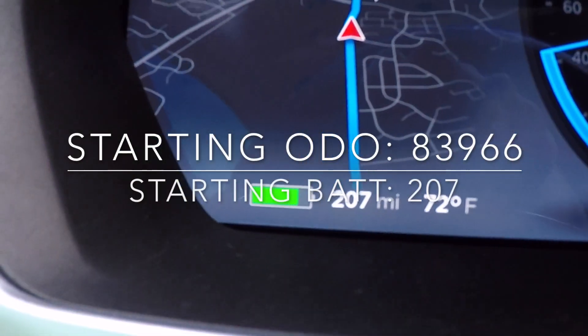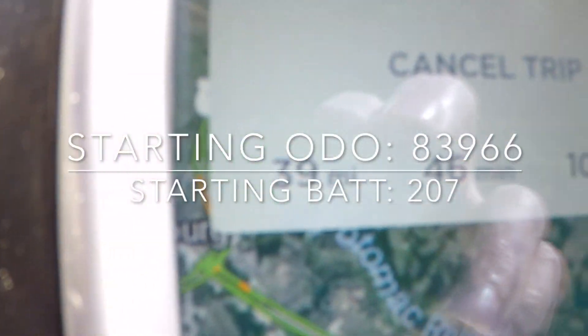I left the house at 212 miles of range, and currently I'm at 208. My trip says 39 miles to destination — Waze also says 39 miles. So we're going to go 39 miles and let's just say 207 miles of range as the starting point.